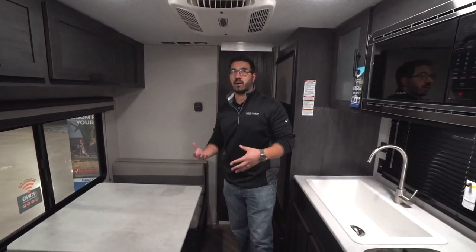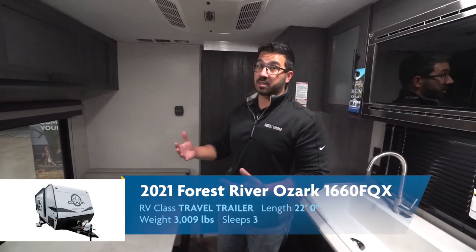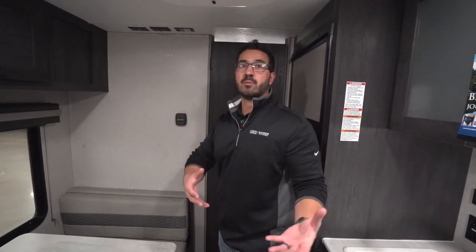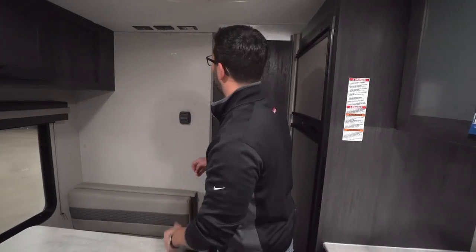700 pounds of cargo carrying capacity isn't a ton, and I agree, but on a travel trailer this size you really shouldn't exceed that. It really should be all you need, and you'll still stay under that 4,000 pound mark, so you'll still be able to tow it with an SUV that can tow 5,000 pounds, even if you load this thing up fully.